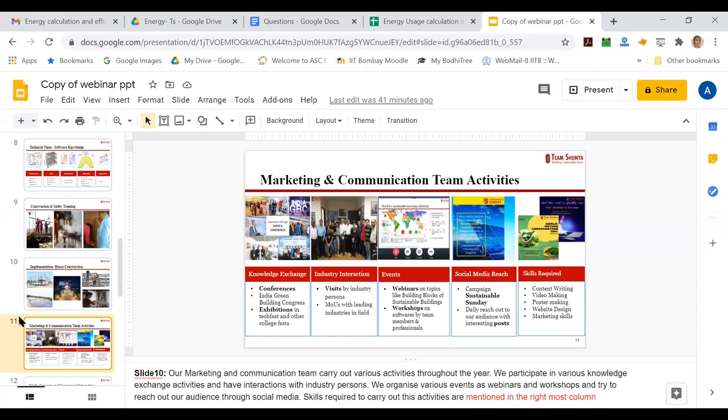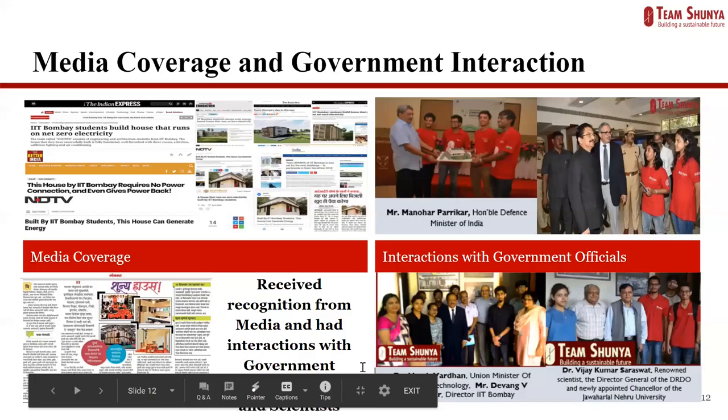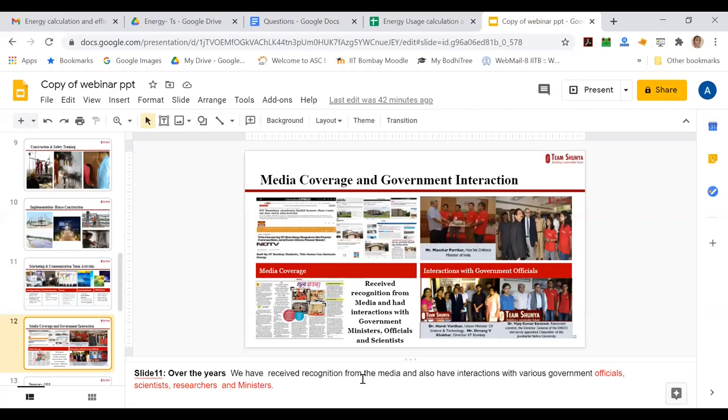We try to reach out to our audience through social media in various ways. Over the years, we've received a lot of attention and recognition from the media and we've interacted with various government officials, scientists, researchers, as well as people in administrations and ministries.